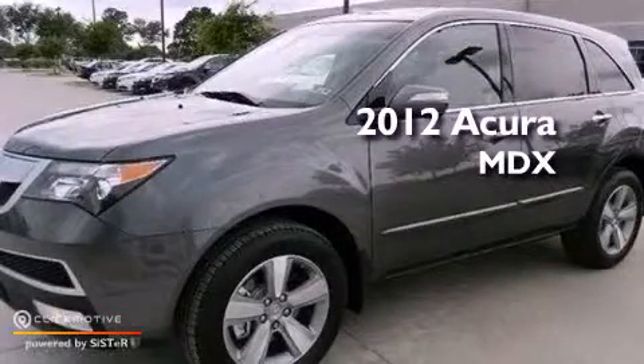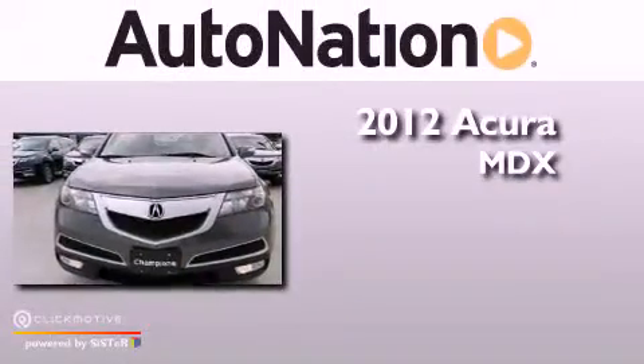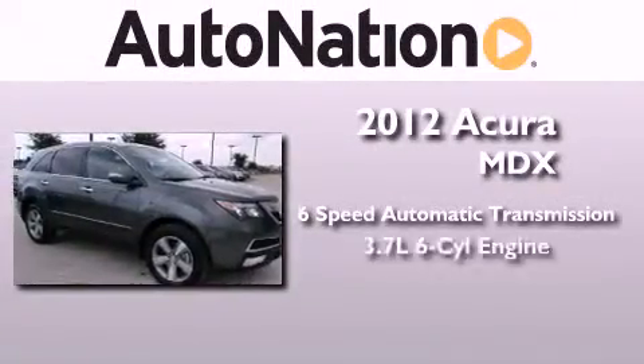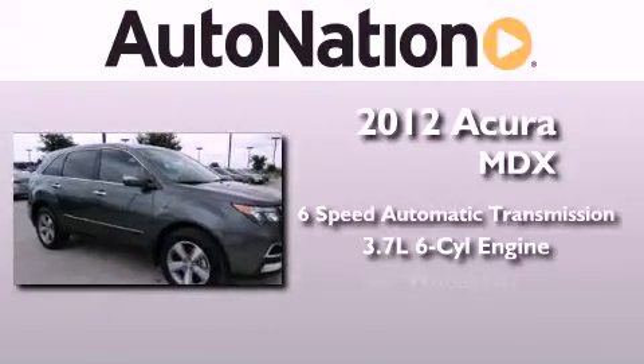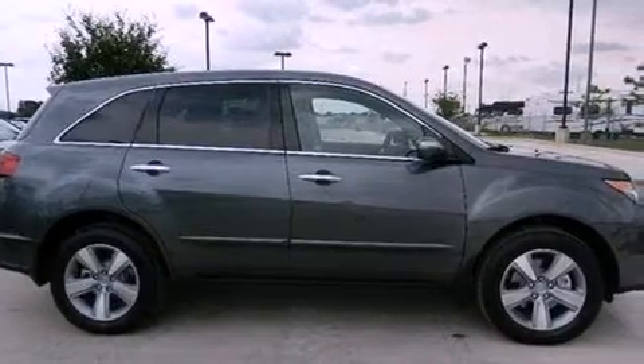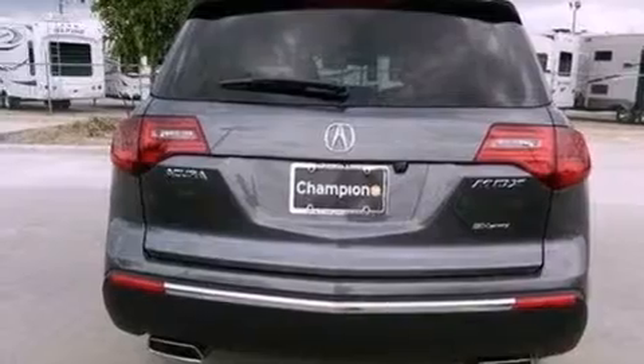This is a brand new 2012 Acura MDX. This crossover has a six-speed automatic transmission, a 3.7 liter V6, and the added safety and control of all-wheel drive. Its top features include a multi-link rear suspension and a tire pressure monitoring system.